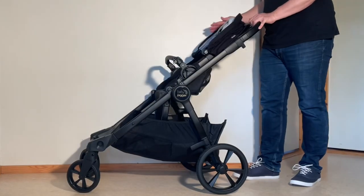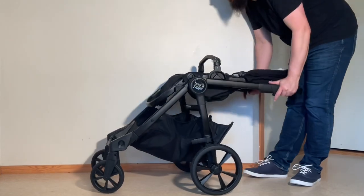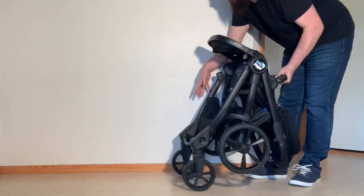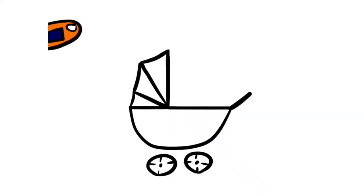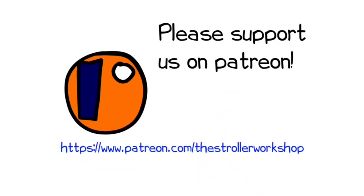In any case, we hope you found this video interesting, and if you did, we ask that you subscribe as it helps us to continue making videos in the future. If you are currently shopping for a stroller, we have a buyer's guide on our Patreon page which lists a wide range of models that we recommend, with a lot of technical and lifestyle-related information. You can find it by following the link in the description. Thank you.